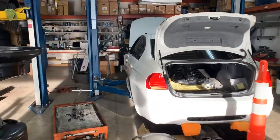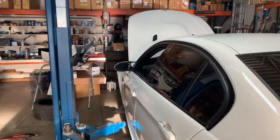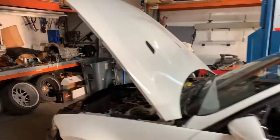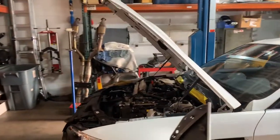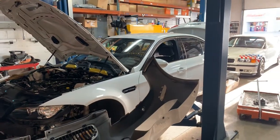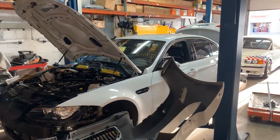We're going to come back on this car later, but this is an E92 M3 2011 Competition that is receiving a Dynan stroker package. I'll leave it at that and we'll come back for another video.